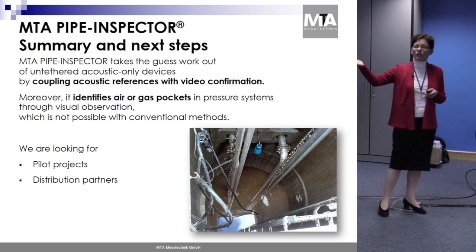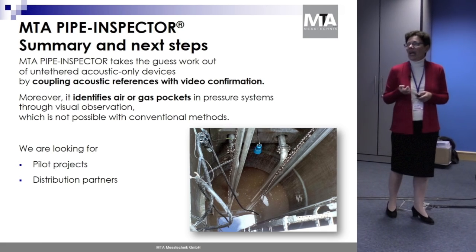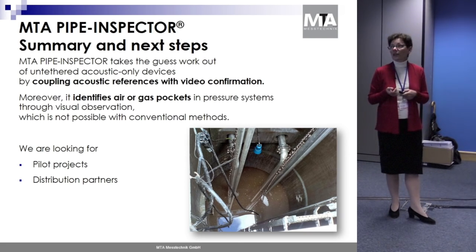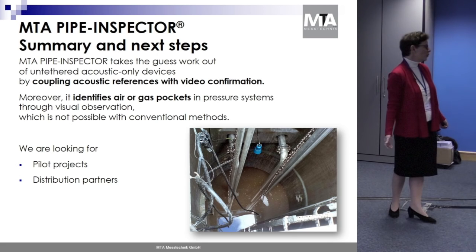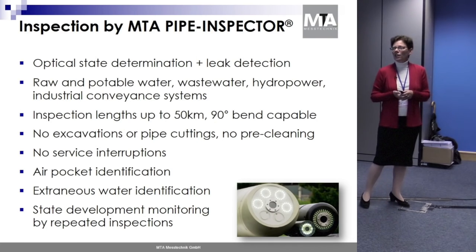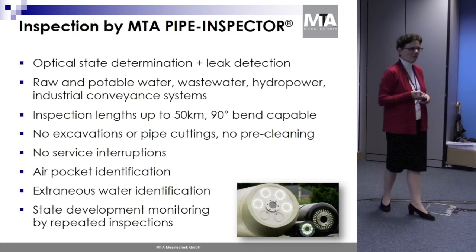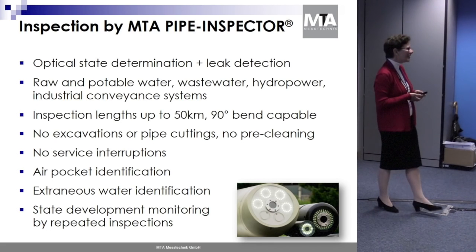So what does Pipe Inspector do? It couples acoustic references with video confirmation — it takes out the guesswork. It can find air or gas pockets in pressure systems, which nobody else can do. We are looking for pilot projects and distribution partners, and I'm available for your questions now and afterwards. Thank you very much for your attention.